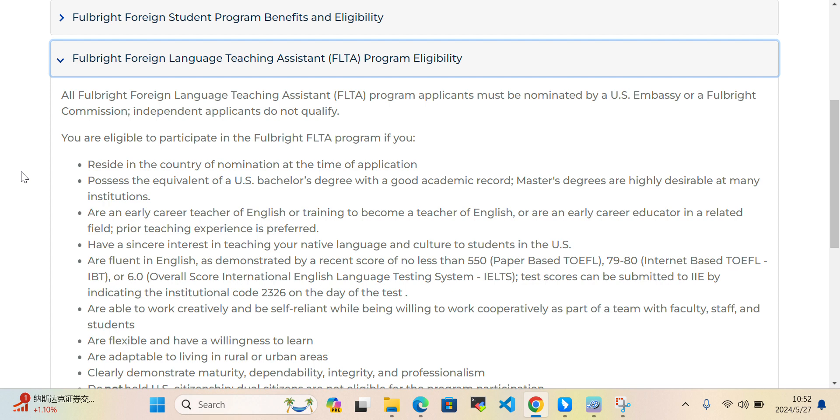You must possess the equivalent of a US bachelor's degree with a good academic record — a master's degree is highly desirable at many institutions. You should be an early-career teacher of English or be training to become a teacher of English, or an early-career educator in a related field, with prior teaching experience preferred.